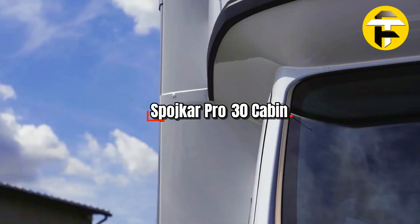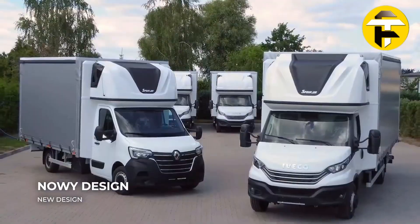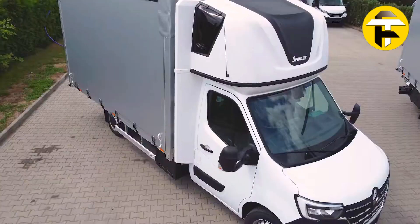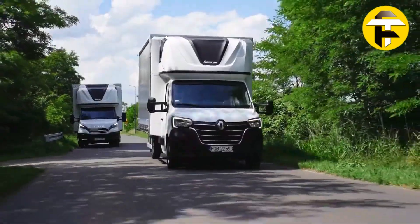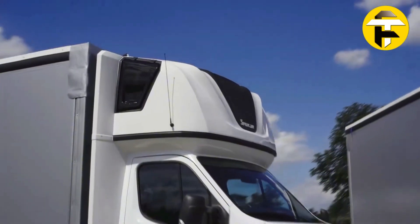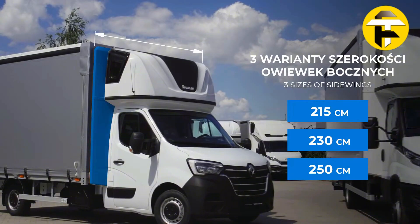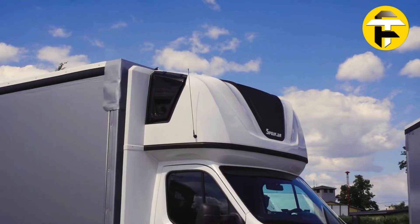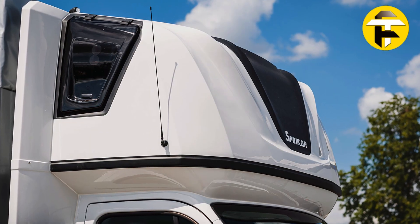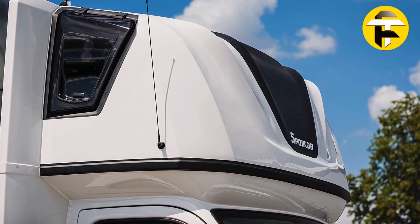Spoikar Pro 30 Cabin. The Spoikar Pro 30 Cabin combines aerodynamic efficiency with premium sleeping comfort, designed for trucks and light commercial vehicles. Its integrated roof spoiler and sleeper pod reduce air resistance, cutting fuel use by up to 15 percent over time, while high-quality insulation, quality finishes, and an 8-centimeter-thick mattress ensure warmth and comfort for long breaks. The interior is optimized for ergonomics, allowing the driver to sit upright or stretch fully while resting.